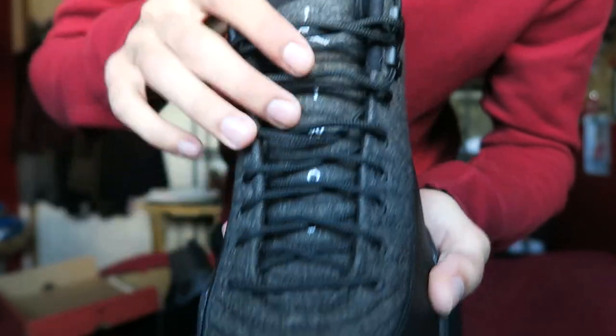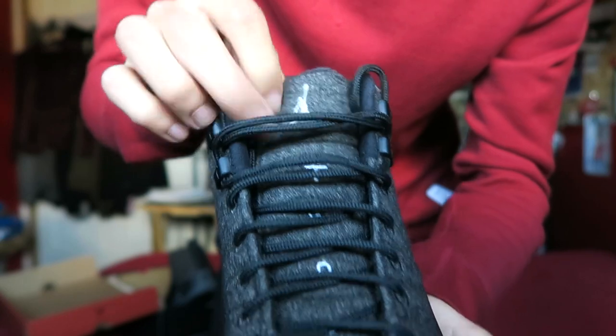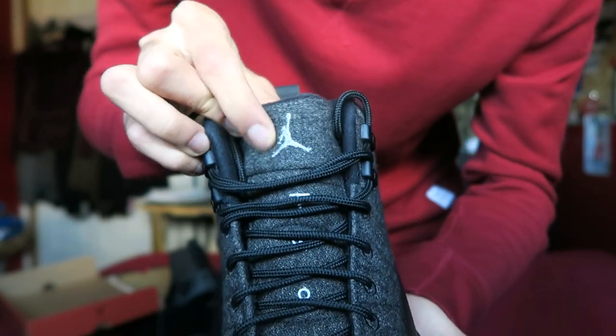You also have some white stitching going down the middle of the tongue area. It says '23' — the 'two' in actual letter characters and at the very bottom it says '3' with the number three. And of course you've got that famous Jumpman logo right on the tongue.